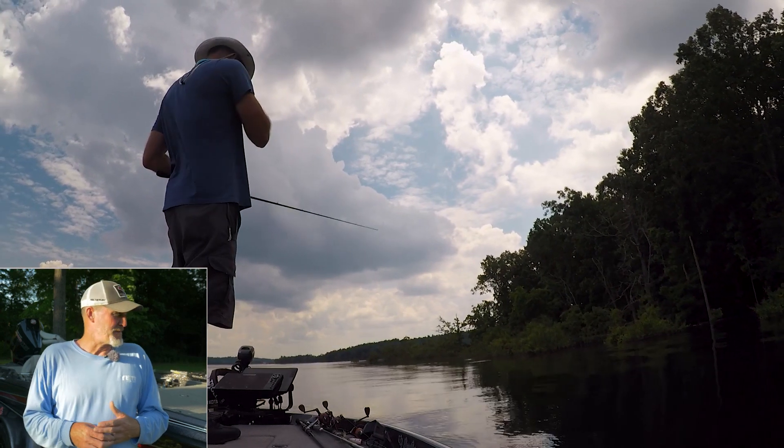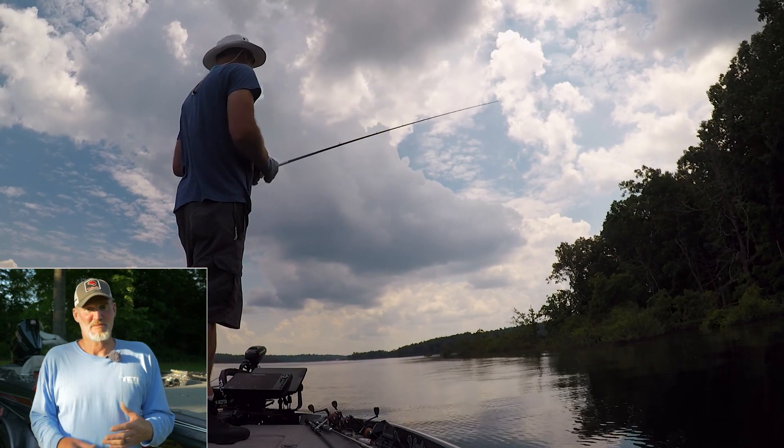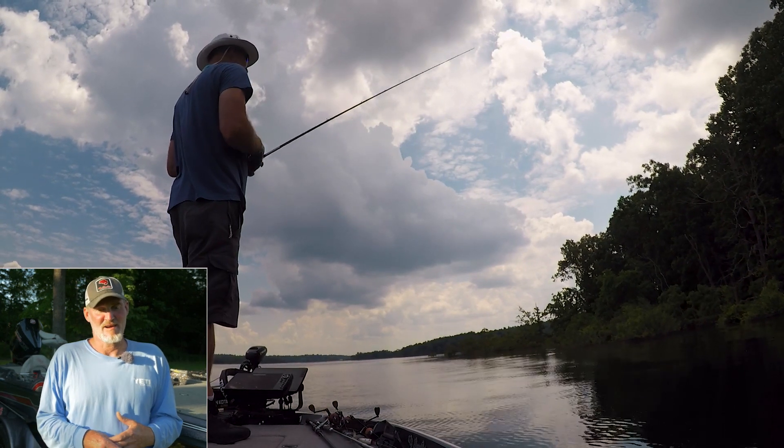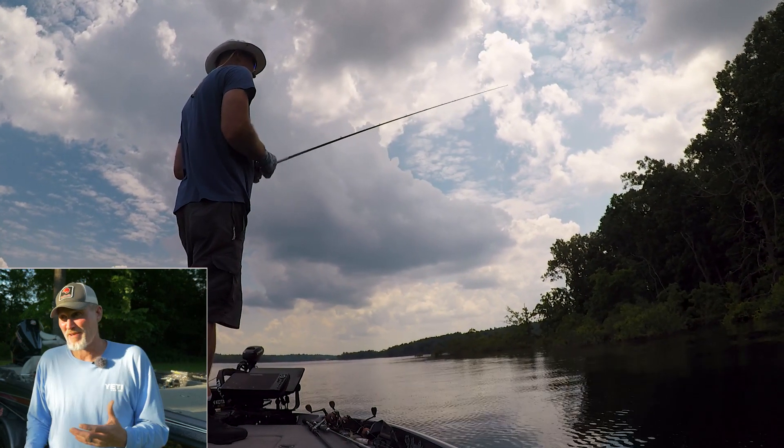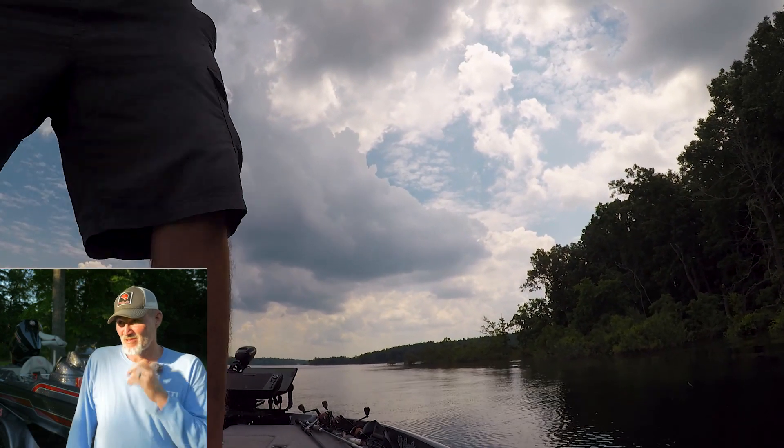I've been on the water quite a bit this week, so let me go over some of the things that have been working. We had a big front move through this morning that kind of slowed things down, but we managed to pull some things off.